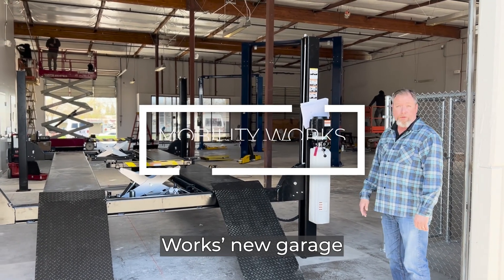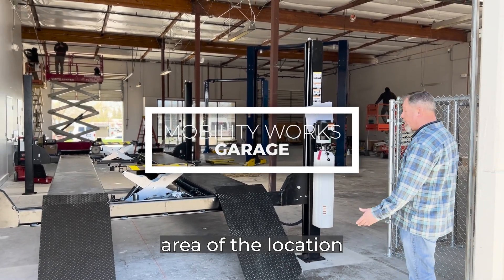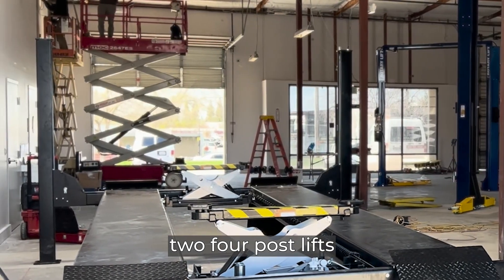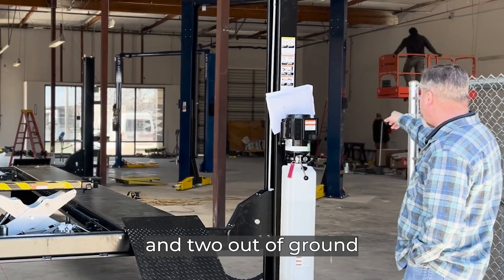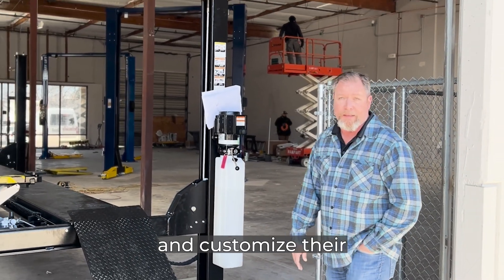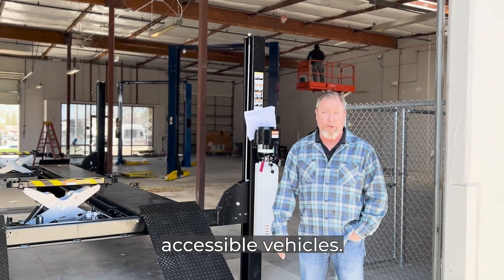This is Mobility Works' new garage area of the location in Rancho Cordova. You can see they're going to have two four-post lifts and two in-ground rotary lifts, all for them to modify and customize their accessible vehicles.